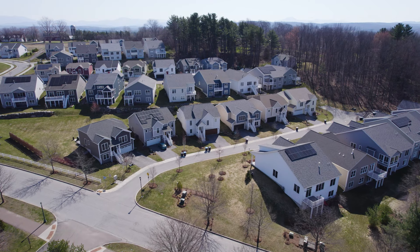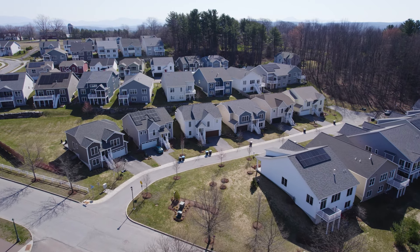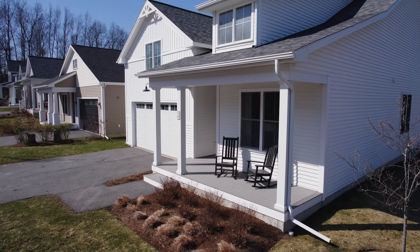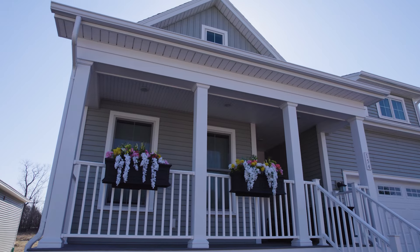Hi, I'm Jacob Smith with Coldwell Banker Hickok and Boardman. Welcome to Hillside at O'Brien Farm in South Burlington. This neighborhood offers a range of architectural styles from townhouses to single-family homes with a focus on green living. Our newest homes at Hillside East offer 100% fossil fuel and carbon-free customizable residences helping to reduce your carbon footprint while giving you a beautiful place to call home.